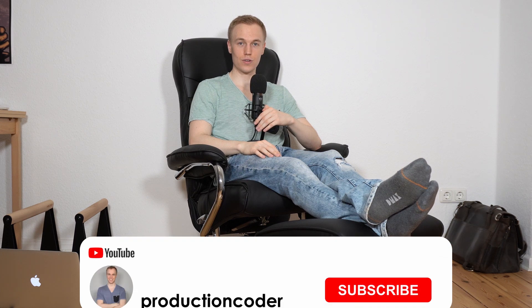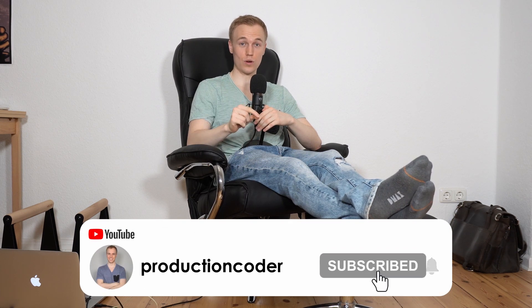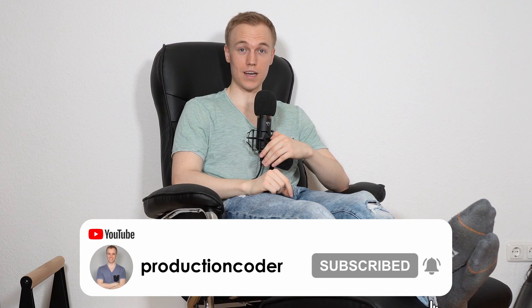What do you think? What is the most important skill to grow as a software engineer? Leave me a comment below. You can also reach out to me on Twitter — my handle is at Production Coder. Thank you so much for watching, smash that like button, and I'll see you in the next video. Don't forget to subscribe to the channel.